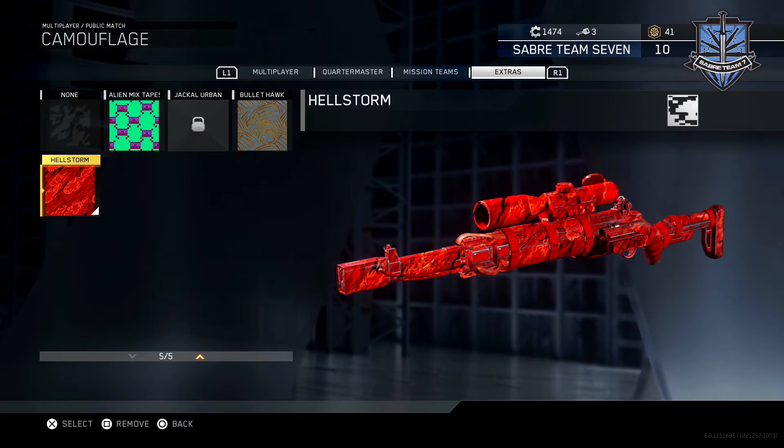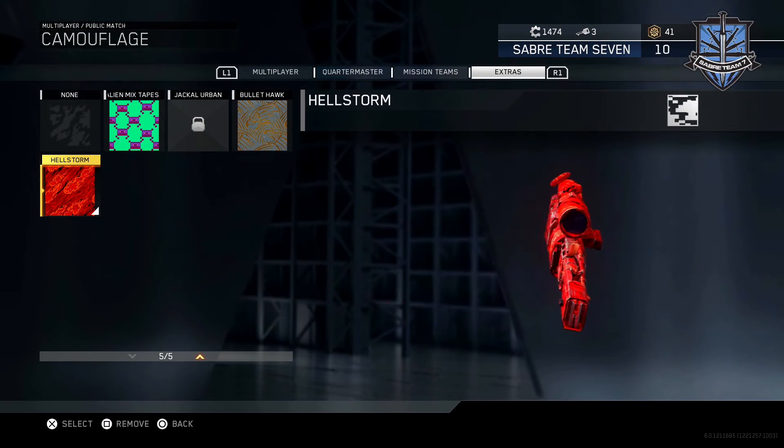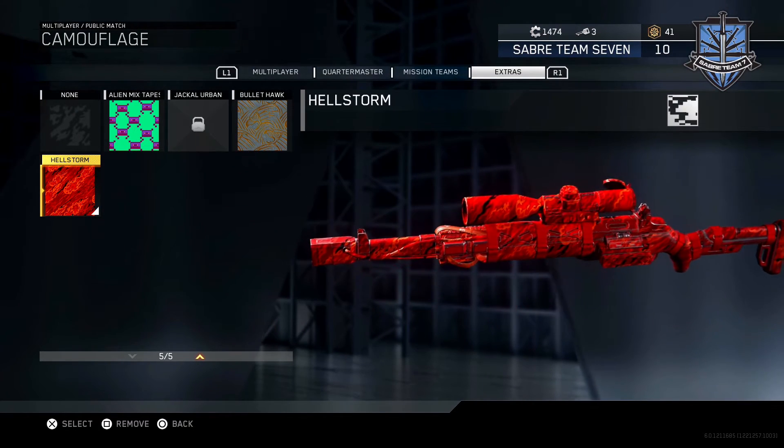This is it on a sniper rifle — it looks so sick. Leave it in the comments below, what do you guys think? Would you pay that kind of money for a camo like that?